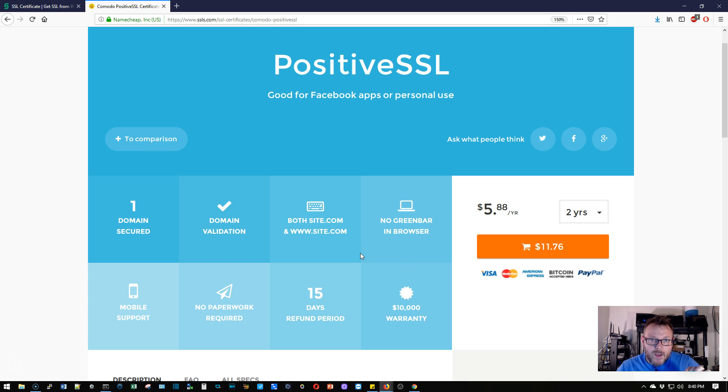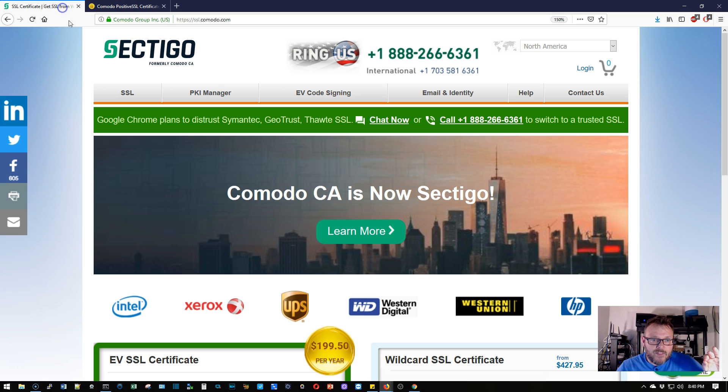Well, if you purchased before January 14th, you should know that Komodo CA — the Komodo Certificate Authority — has rebranded and renamed as SECTIGO. Right here it says formerly Komodo CA.